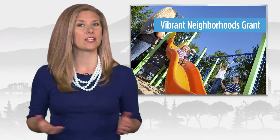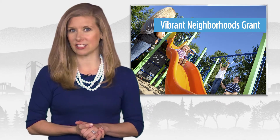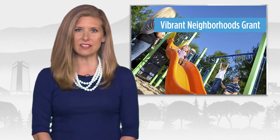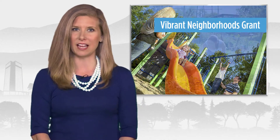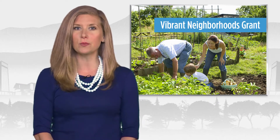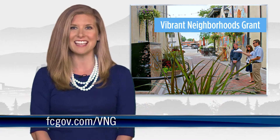What would help make your neighborhood an even greater place to live? Maybe it's an art installation, community garden, or bike parking. New in 2017, the Vibrant Neighborhoods Grant is a progressive and innovative program to fund neighborhood projects that are developed and driven by the residents. For more information or to apply for a grant, visit fcgov.com slash vng.